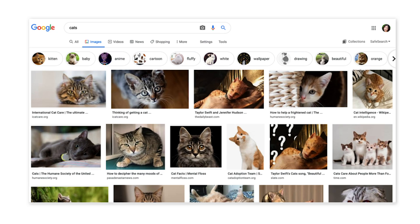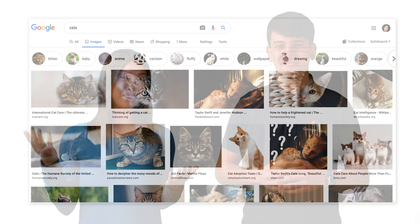For many people, one of the greatest mysteries in the universe is how, in the world, Google can return billions of cat image results in under one second. So I brought my friend Yuri here to help explain just how we do that.